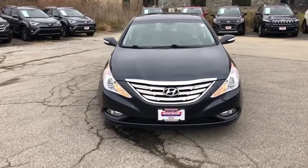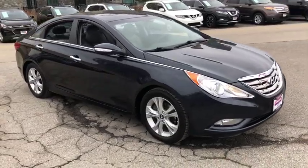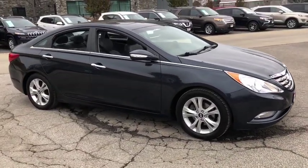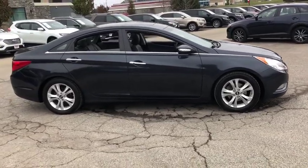Come test drive the 2011 Hyundai Sonata. The Sonata has a long list of technologically advanced interior features and options that make driving safer, more convenient, and much more fun.